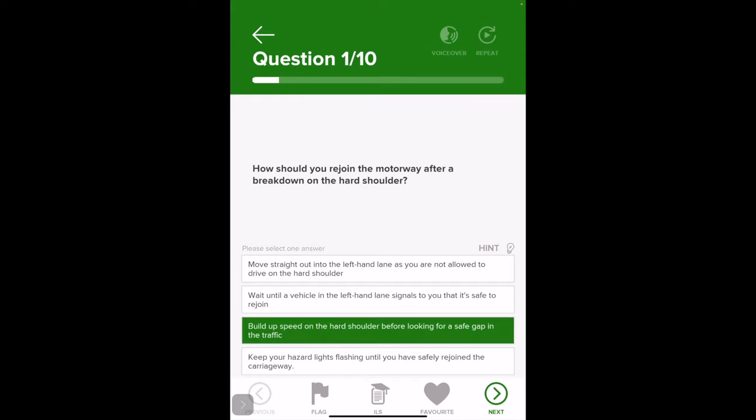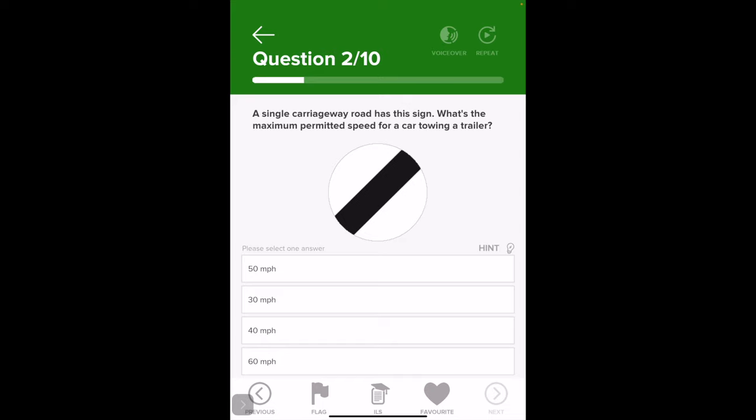A single carriageway road has a sign — what is the maximum speed for a car towing a trailer? The answer given is 60. But what is the speed limit on a single carriageway road if you're just in a car? This is like a normal road — one way that way, one way the other.